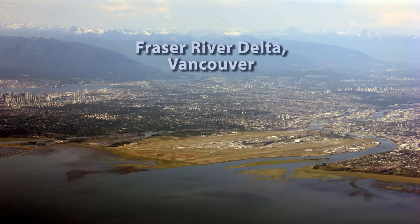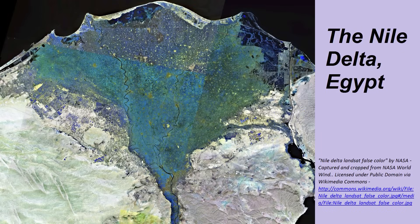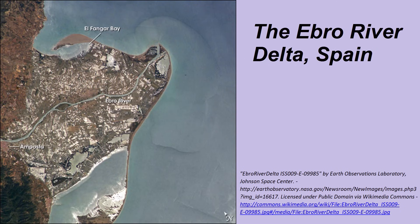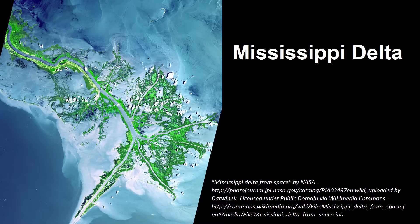There are three main types of delta. An arcuate or fan-shaped delta, where the land around the river mouth builds out into the sea and the river splits many times on the way to the sea, creating a fan effect, such as the Nile Delta of Egypt. A cuspate delta, where the land around the river mouth just juts out like an arrow into the sea. A bird's foot delta, where the river splits on the way to the sea and each part of the river juts out into the sea, resembling a bird's foot — for example, the Mississippi River Delta.